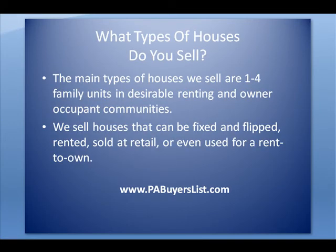The main types of houses we sell are one to four family units in desirable rental and/or owner-occupant communities or neighborhoods. We sell houses that can be fixed and flipped, rented, rented for long-term cash flow, sold at retail, or even used as a rent-to-own or lease option exit strategy, which is actually quite popular given today's market conditions.